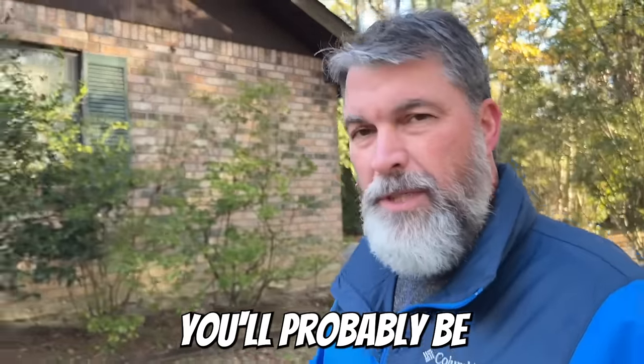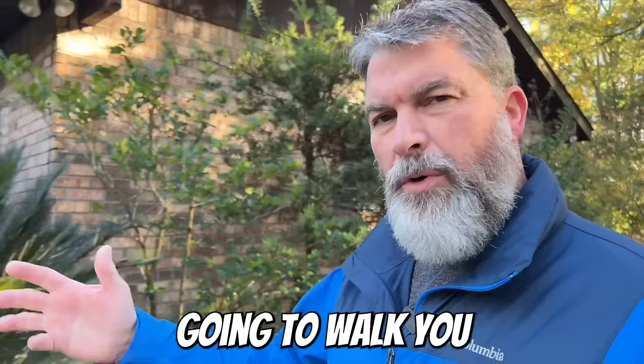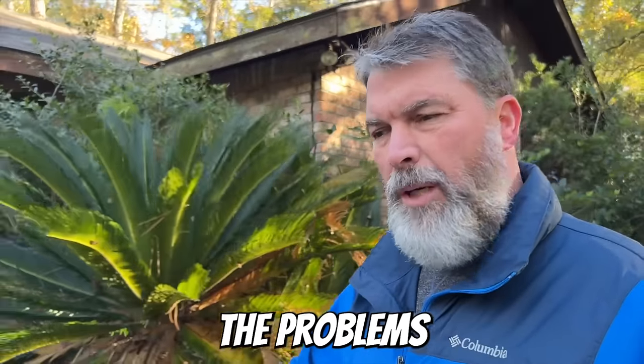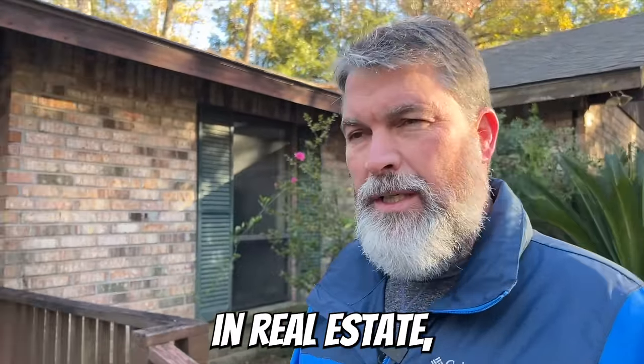I'll bet you haven't seen this. You'll probably be as shocked as I was to see what people do to their houses. I'm going to walk you through this house and point out the problems you need to be aware of when it comes to investing in real estate, especially a foreclosure.